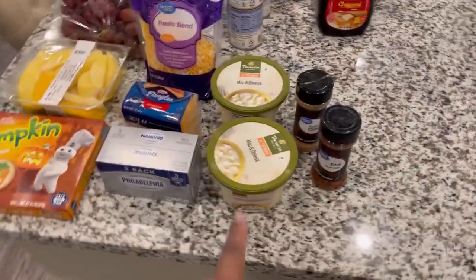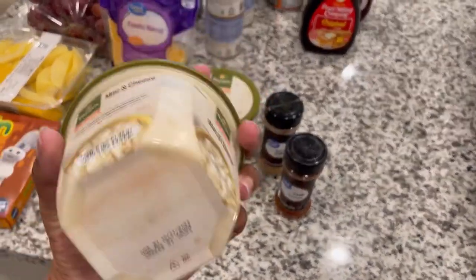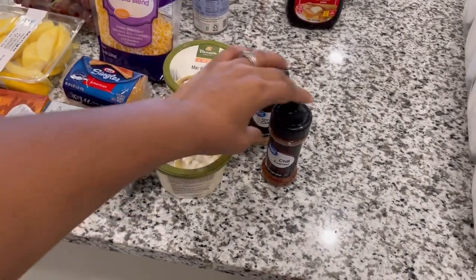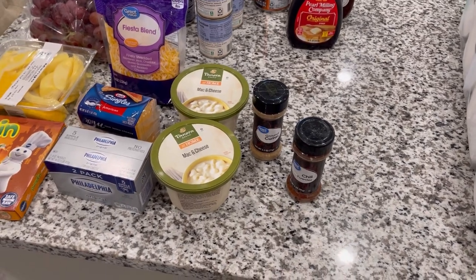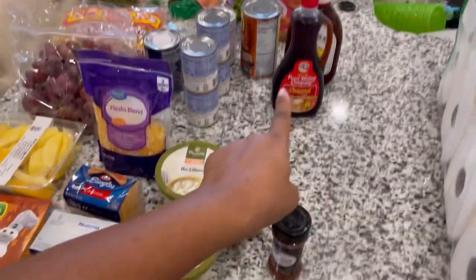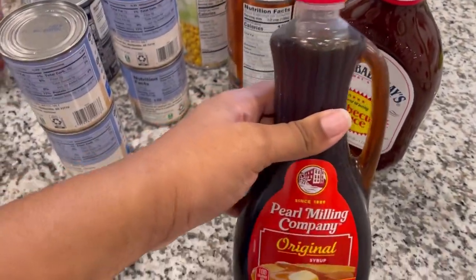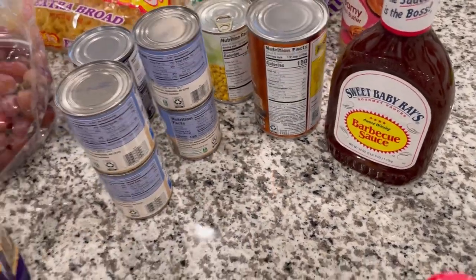Over here we have some Panera mac and cheese — you guys know this is one of my favorites, especially as it starts to get cooler outside, so I got two of those. I also got some chili powder as well as some cumin because I'm going to be making some recipes and sharing them with you all over the next couple of weeks. Back there we have some syrup for breakfast on the weekends as well as some barbecue sauce.